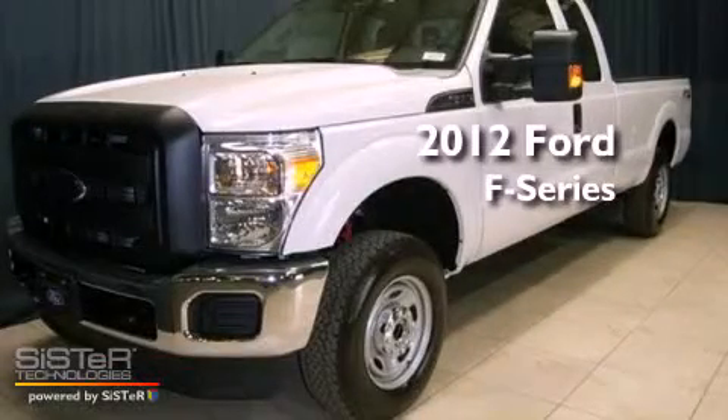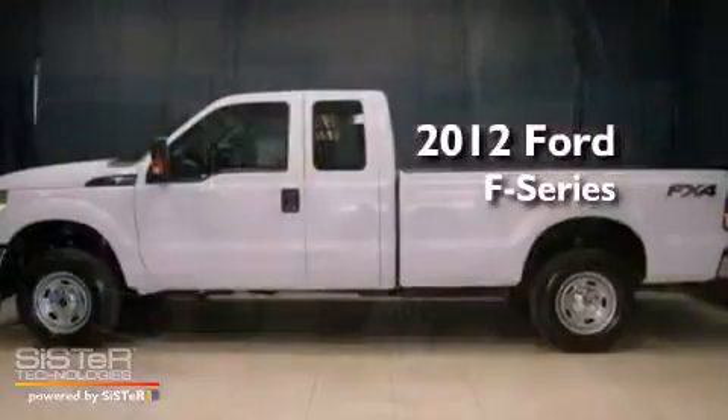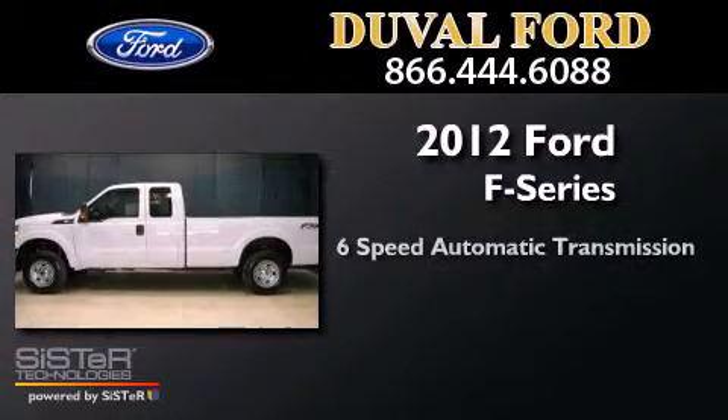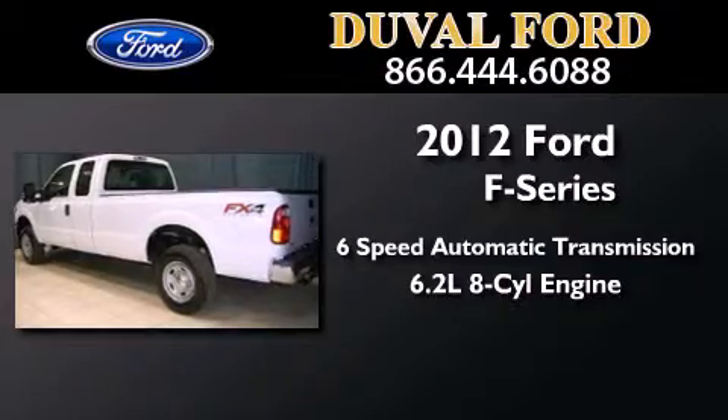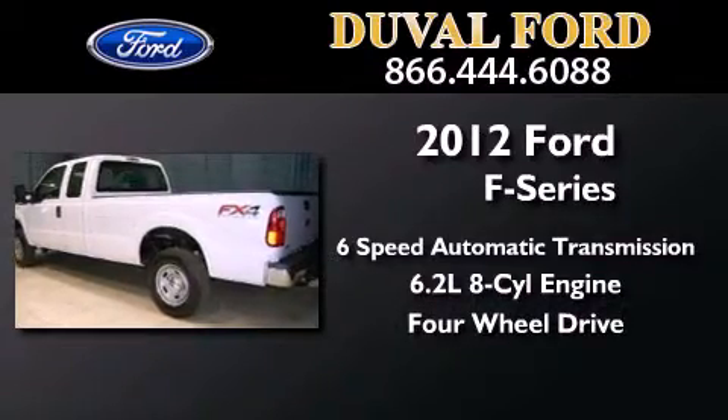This is a brand new 2012 Ford F-Series. This truck has a 6-speed automatic transmission, a 6.2-liter V8, and the added capability of 4-wheel drive.